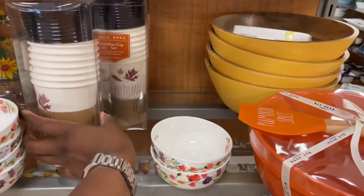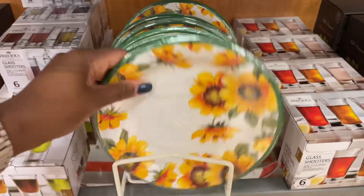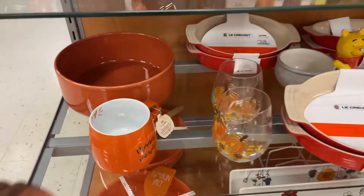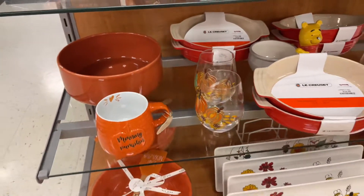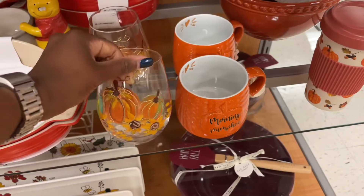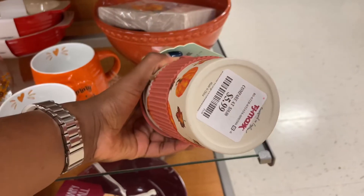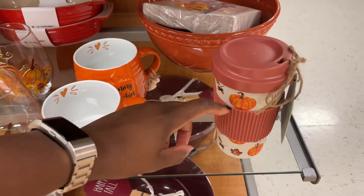$4.99 — this one says 'autumn vibes,' I like that. For disposable plates, this one is $3.99 and you get eight plates. I'm not seeing too many mugs but I see 'morning pumpkin' for $4.99 — must be in a different area of the store. They have wine glasses that match the picture at $4.99 each, still with that gold texture that pops out a little bit. And then you have the mug for $5.99 with the rubber holder.